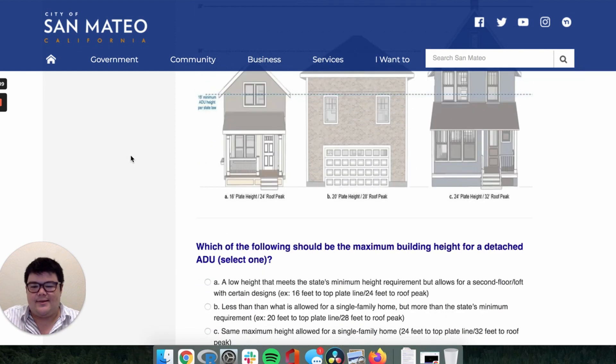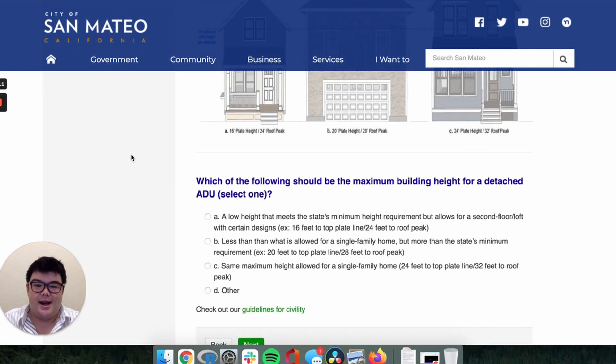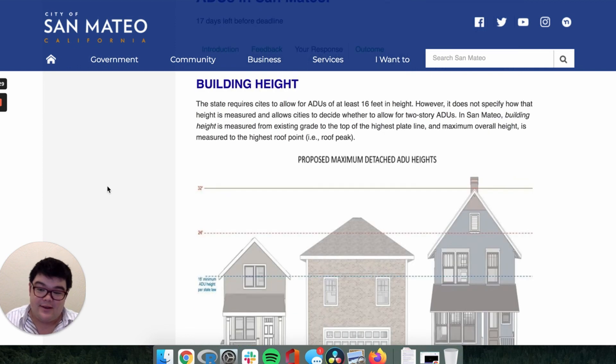What's interesting is the city of San Mateo then goes on to ask for input on how they should interpret that 16-foot height, and whether they should be more generous and allow for buildings similar to other single-family residences in the city. You don't have to live in San Mateo — link in the description below. What could be more straightforward than 16 feet in height? It is not that straightforward.